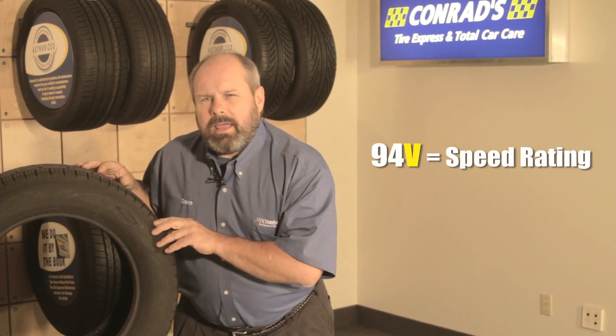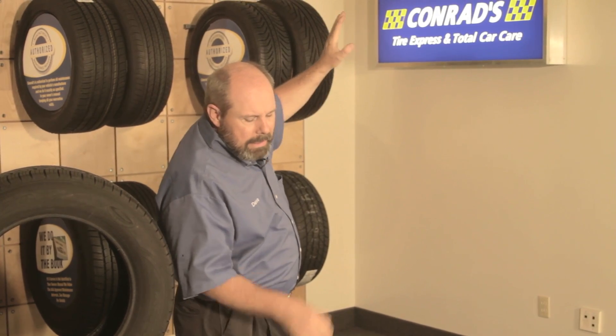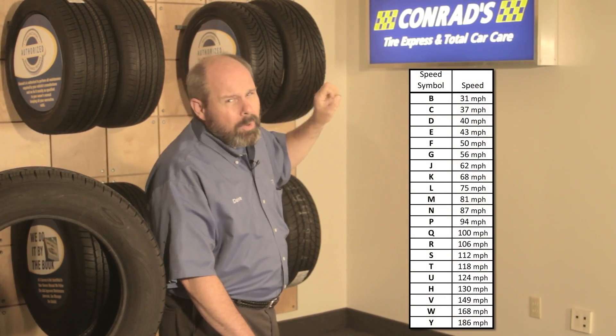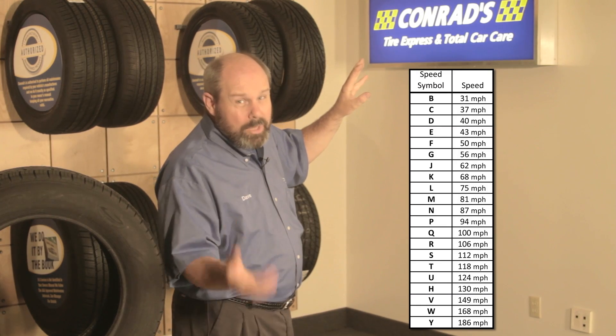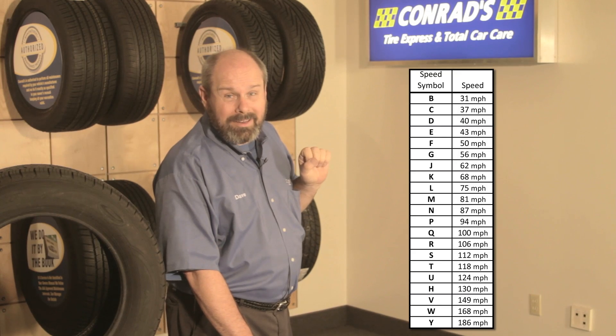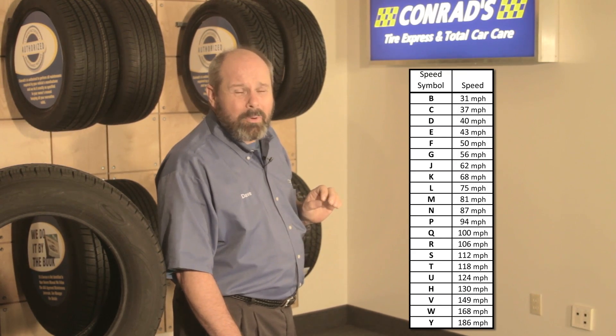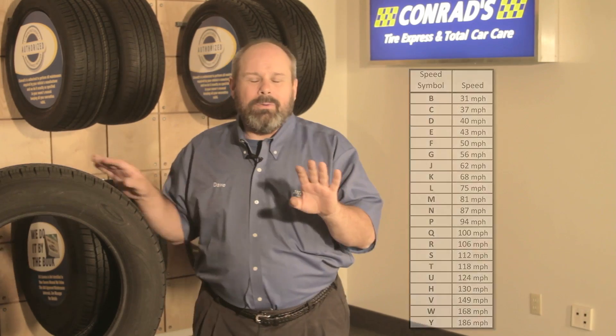Don't forget about your owner's manual — there's a plethora of information inside there on your vehicle. Let's break out that second half and talk about the speed rating. Speed ratings begin as low as B, which is 31 miles per hour — that's your wheelbarrow — all the way up to a Y-rated tire, which will do 186 miles per hour. And we hear it all the time: people will say, 'Dave, I don't drive that fast, so why do I have to spend all that money on the Y-rated tire?'